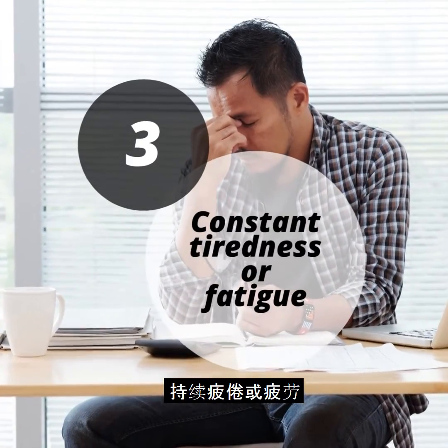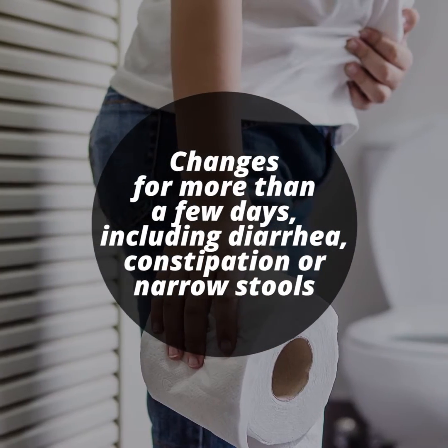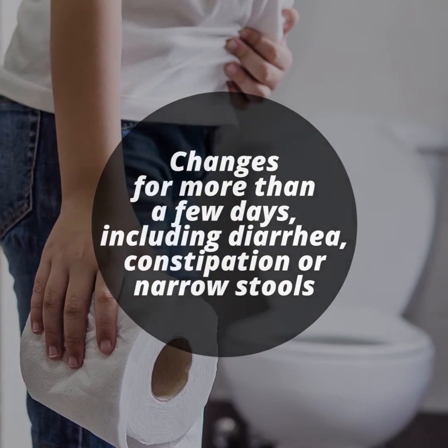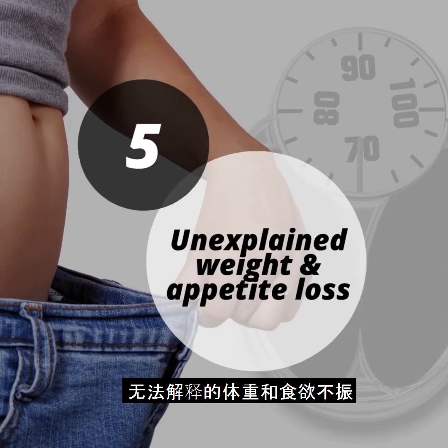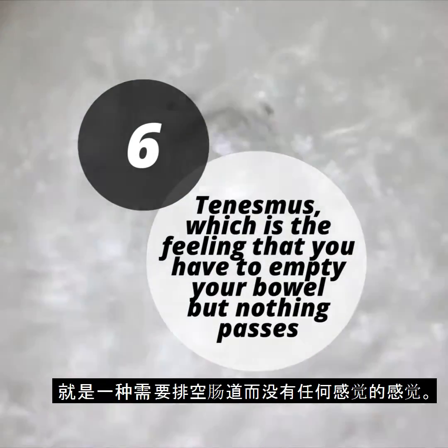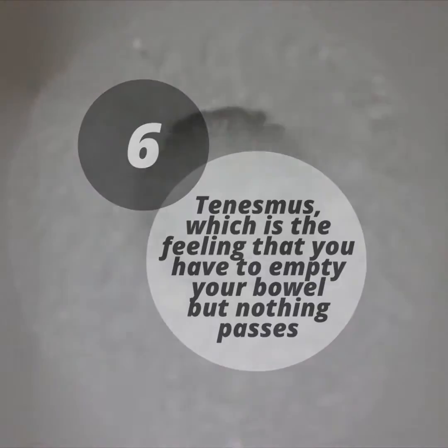Other signs include constant tiredness or fatigue, a persistent change in your bowel habits lasting more than a few days — including diarrhea, constipation, or narrow stools — unexplained weight and appetite loss, and tenesmus, which is the feeling that you have to empty your bowel but nothing passes.